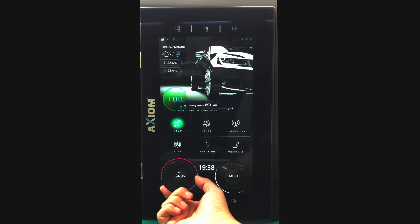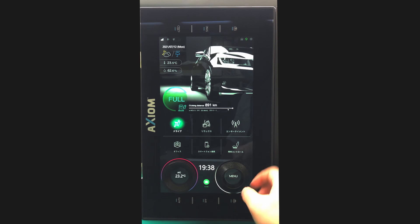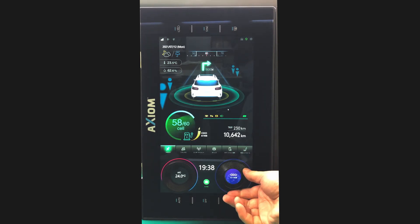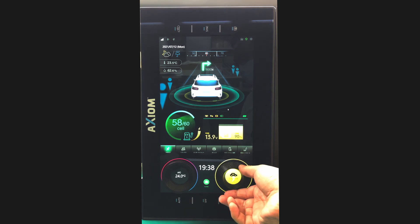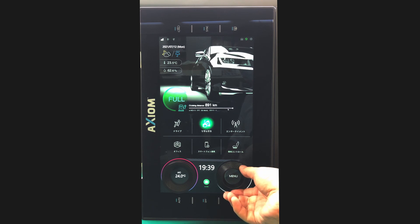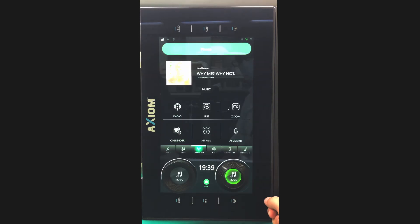Both active and passive dials can be fixed directly onto the touchscreen surface in any location and can be used to control several settings within the car, such as air conditioning and adaptive cruise control.